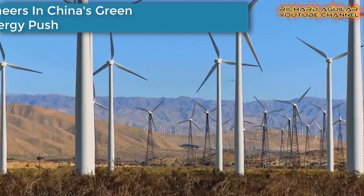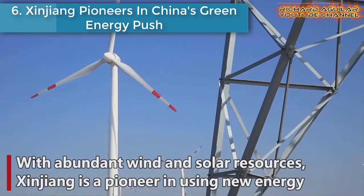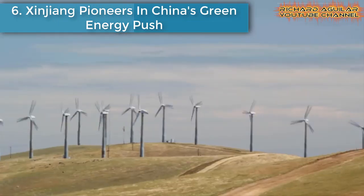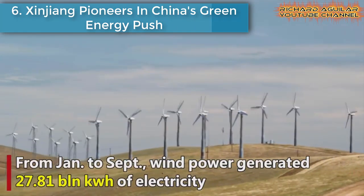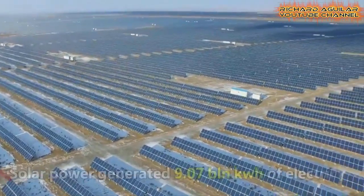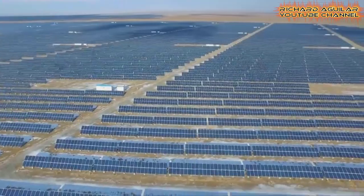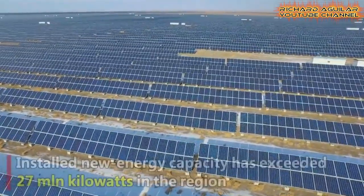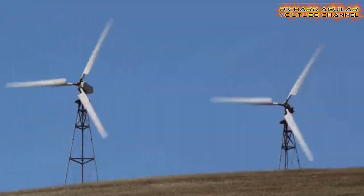Number six is Xinjiang, pioneers in China's green energy push. With abundant wind and solar resources, Northwest China's Xinjiang is a pioneer in using new energy. The region has seen a surge in electricity generation from clean energy.